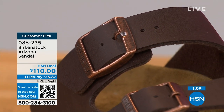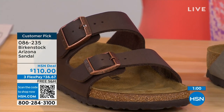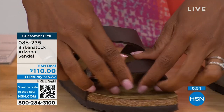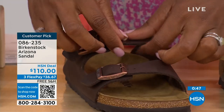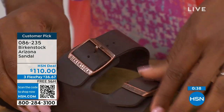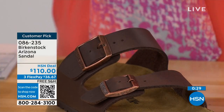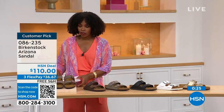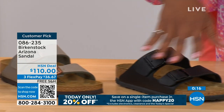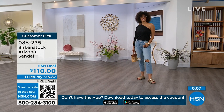Everything about Birkenstock — the footbed is consistent. If you already know your size, that's the size you order. The buckles are all adjustable, all of them — top and bottom, tighter or looser, however is comfortable for you. Even the fabric underneath touching your skin is soft and pliable, so no pressure points when wearing the shoe underfoot or on top of your skin. Birkenstock knows how to make a great fitting and feeling shoe and they've been doing it from the beginning. The item number is 086-235.